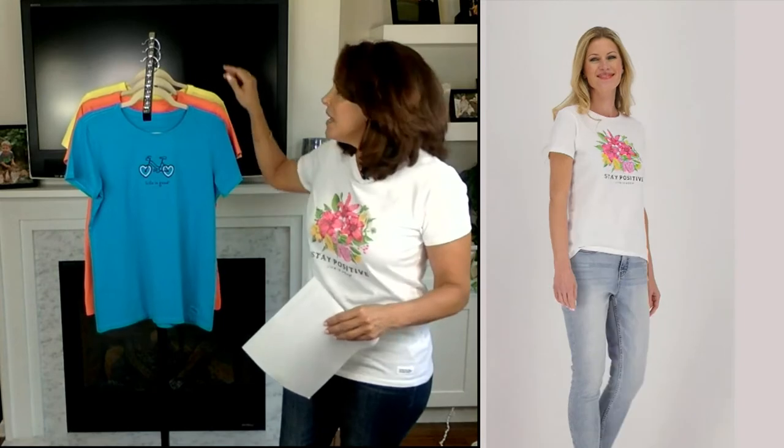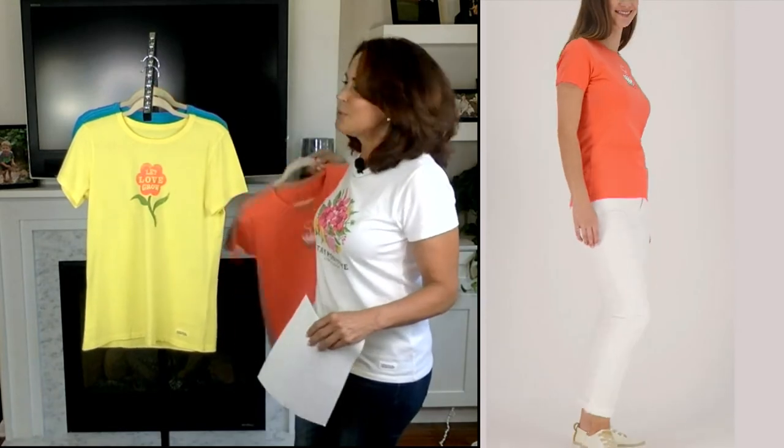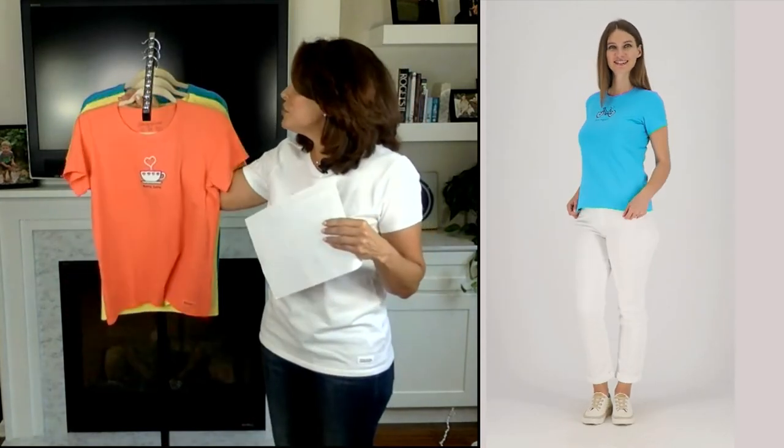Think about that person who likes to ride bikes, or that person who happens to be a gardener — this would be a great gift for them. And think about that person who always has a cup of coffee or tea in hand. This would be a great gift for your teenage daughters going off to college or high school. These are ageless and timeless. Think about your aunts, your grandmothers, your mothers.